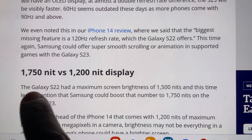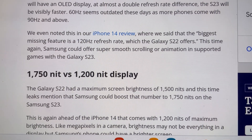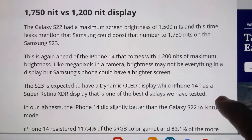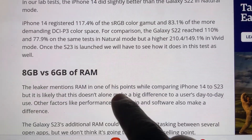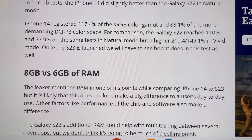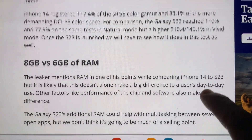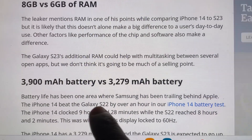Number five, more brightness for the Samsung S23. Number six, more RAM — RAM stands for random access memory. Finally, number seven, the S23 has a bigger battery.